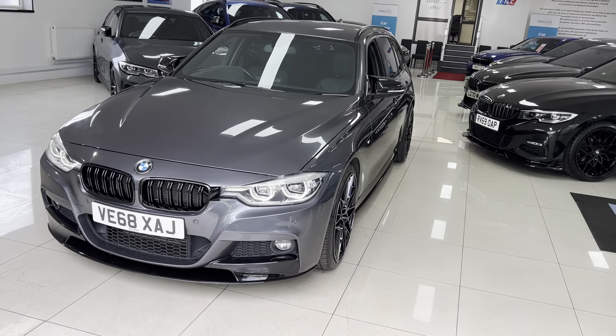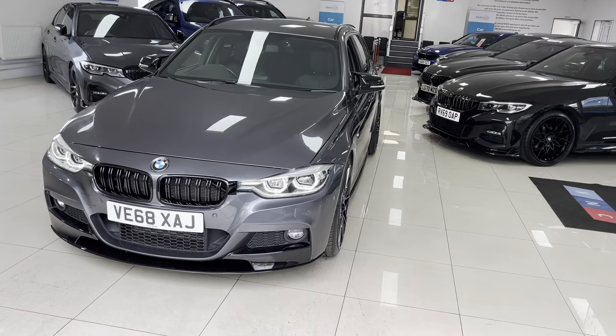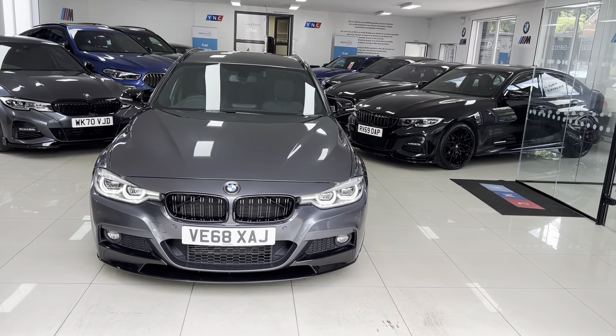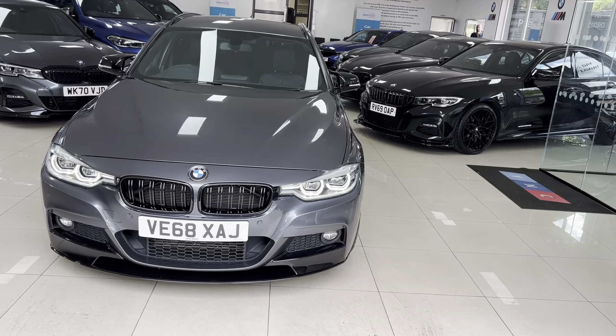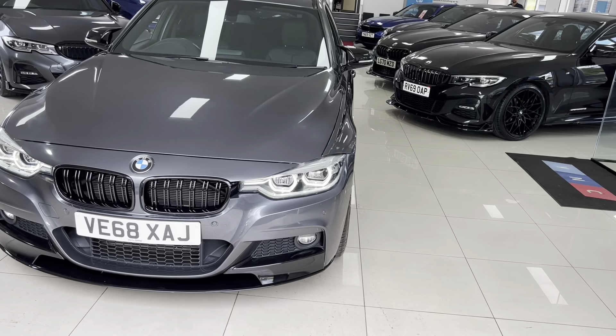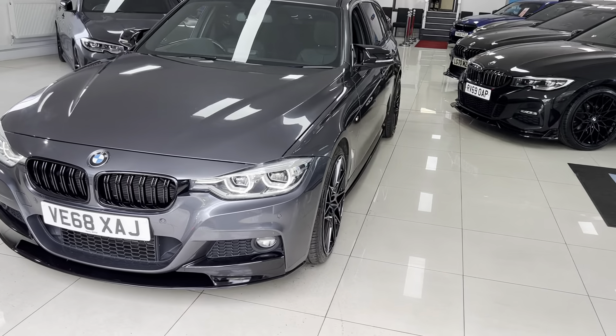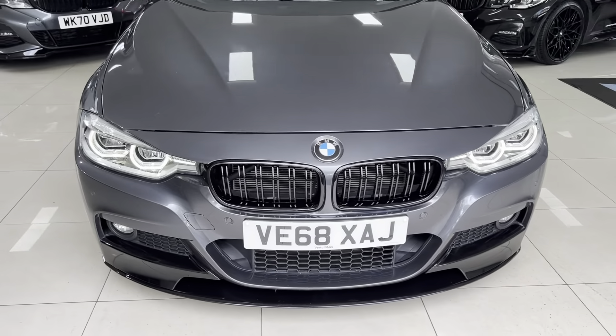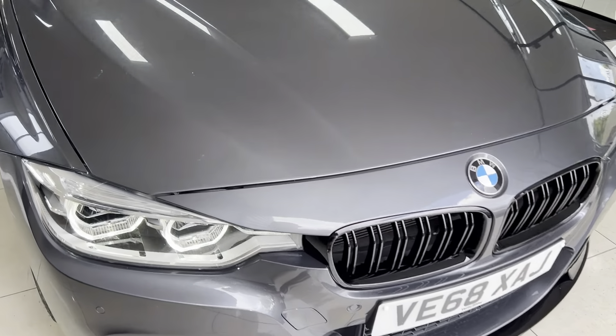Like all of our vehicles here at Your Next Car, this one is physically in stock and ready to go. As you see it is how you will purchase the car — there are no hidden extras, if you are of course interested in this superb 330d M Sport Touring.